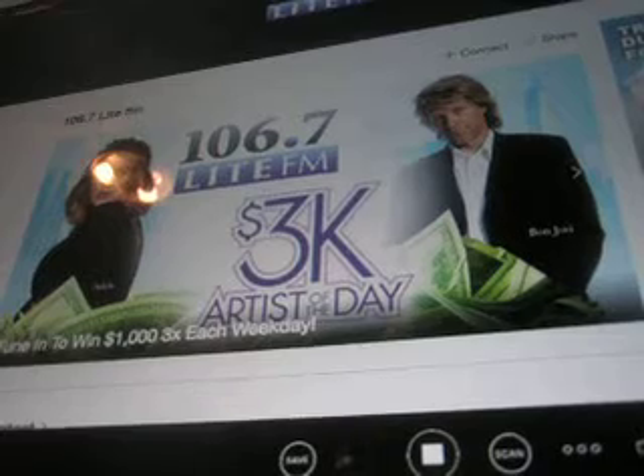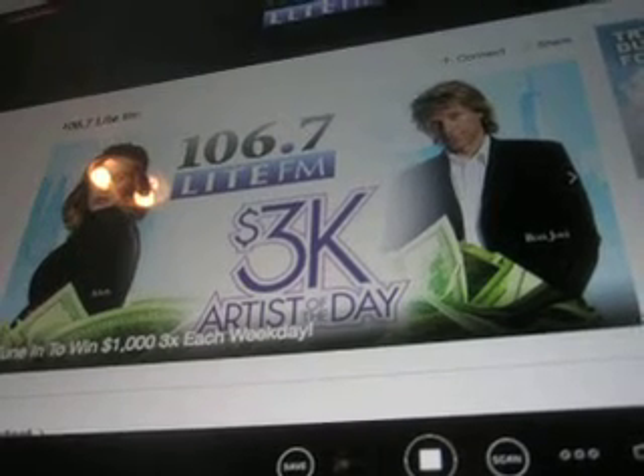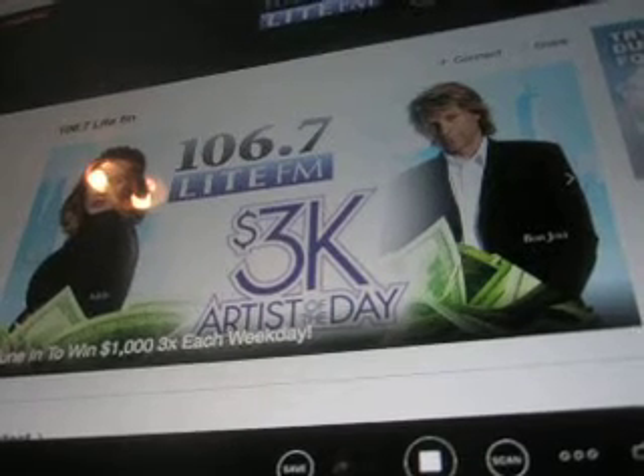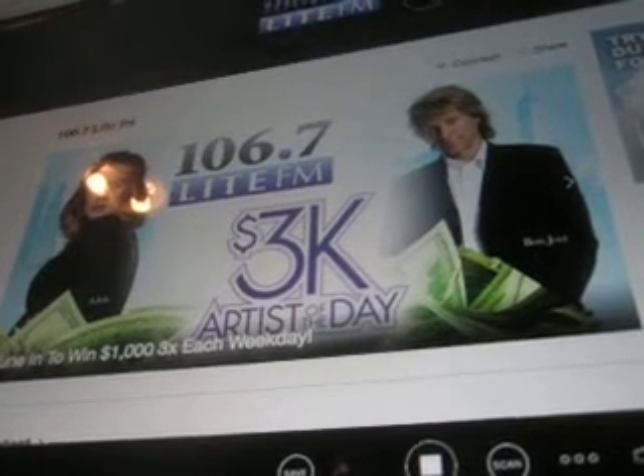Take a delicious new Coconut Cream Pie flavor — sweet, creamy, and just in time for summer. Make the most of your summer in the sun with Dunkin' Donuts' tasty new summer iced coffee flavors.